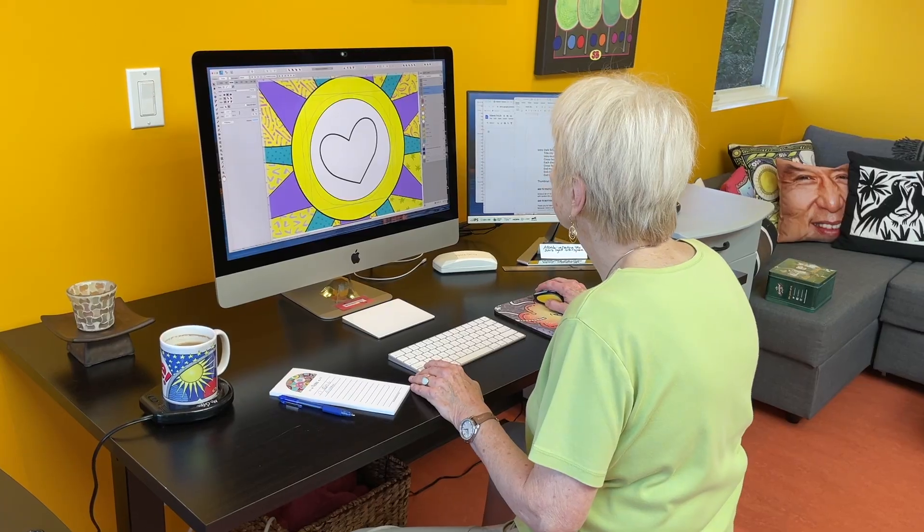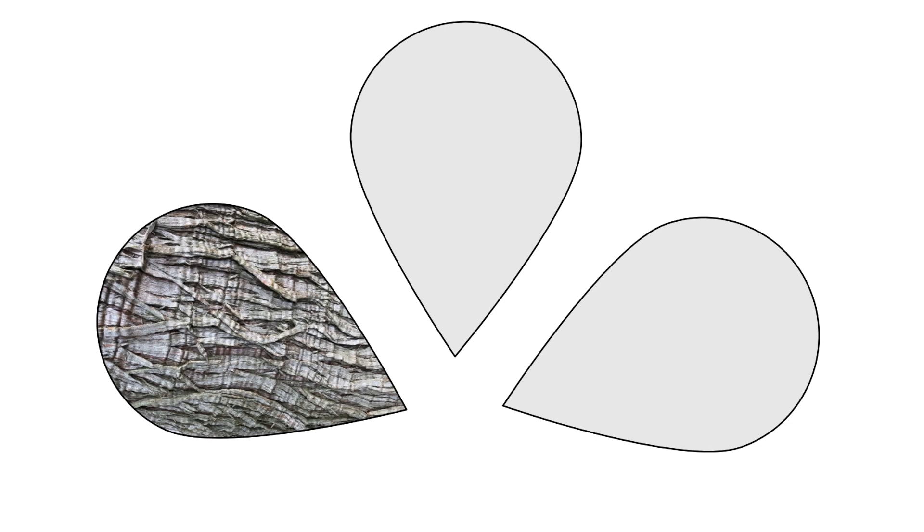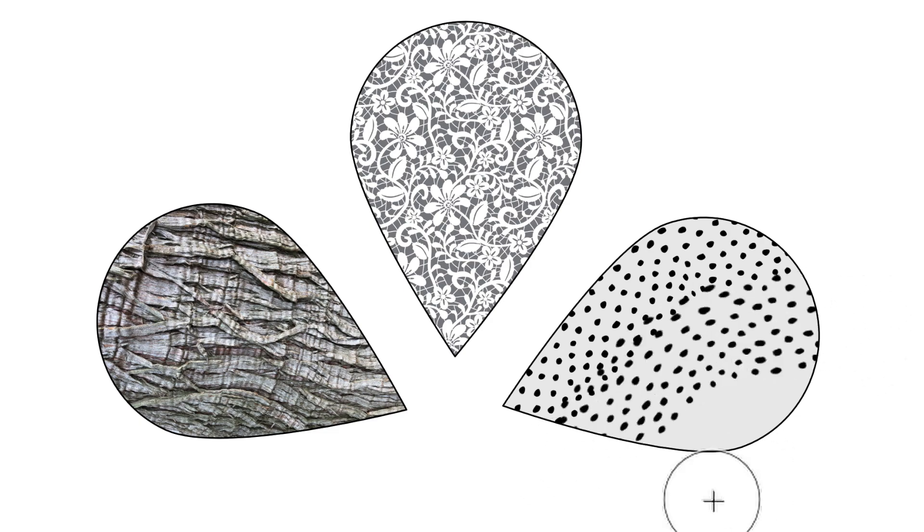As a kid, I always enjoyed coloring inside the lines. I thought they were there for a reason, and I worked hard to keep my crayons inside the boundaries. On my computer, I add colors and textures the same way by simply filling in shapes. I can use textures, patterns, or specialized brushes to create my fills.